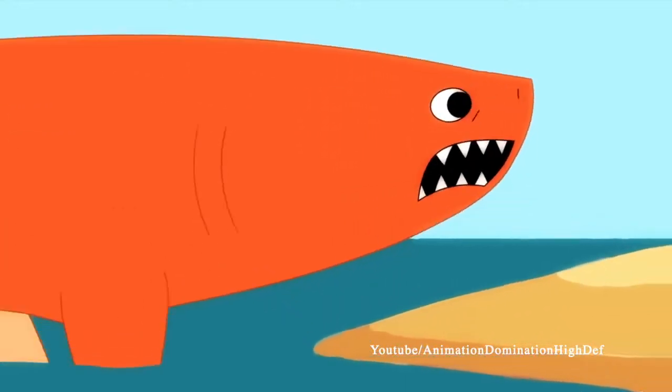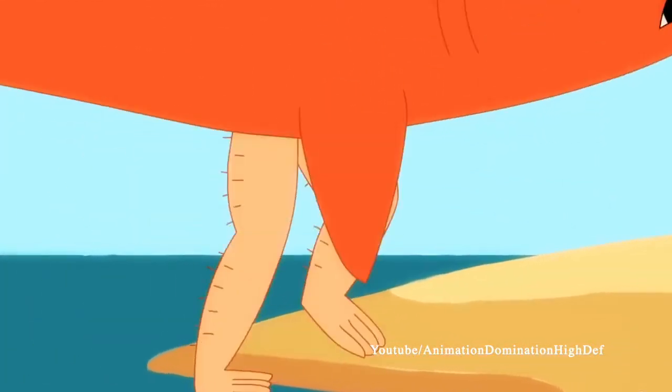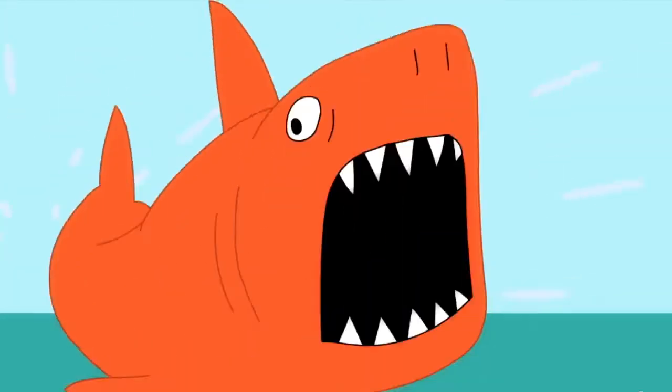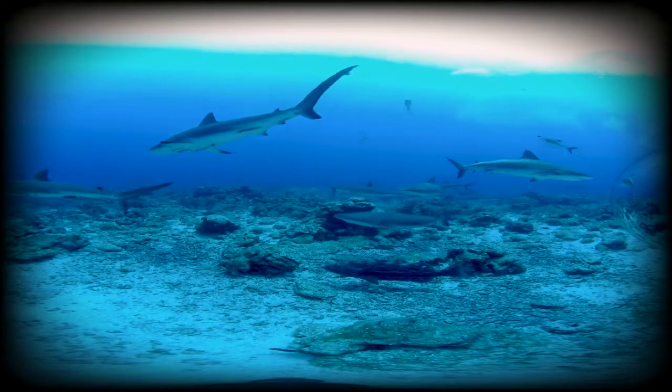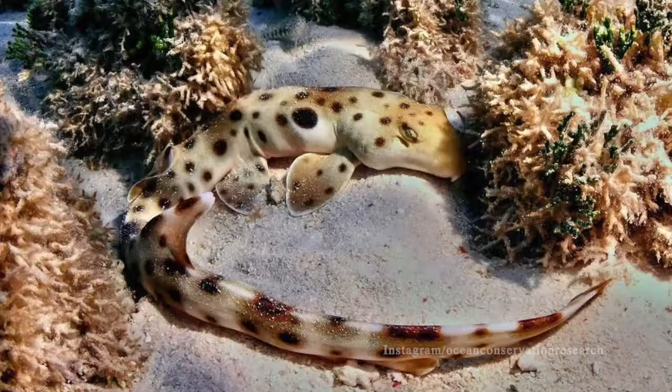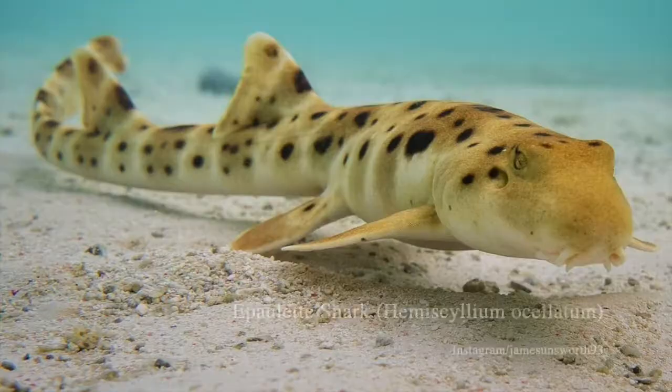You may be thinking, a shark with the ability to walk? That doesn't sound possible. Sharks live in the water, they have fins, not legs, and they can't breathe air. However, you'll be surprised that despite not having legs, like the shark in this picture, and not being able to breathe out of water, this little shark has found a way. But before I tell you how, first let's get to know the epaulette shark.